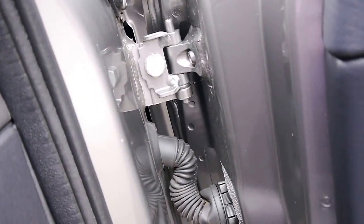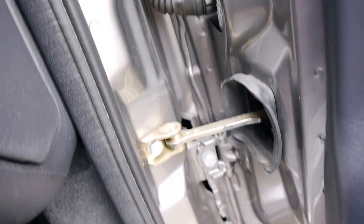Just have a look in here — all original, doesn't look like it's had paint, certainly doesn't look like it's had an accident.